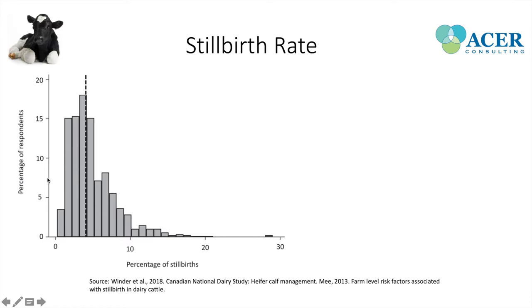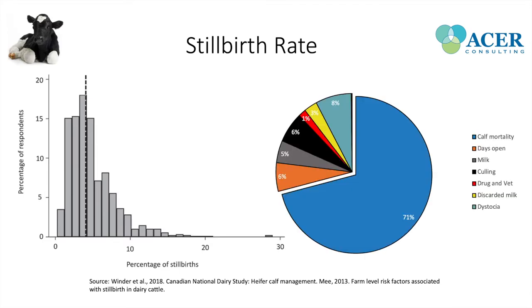Not only is this a huge welfare concern — back to consequences like rib fractures being painful, inability to get oxygen, and the distress associated with that — but it's also a significant economic issue. For every stillborn animal born on the farm, it costs the producer about $900. A lot of that is related to calf mortality and the opportunity cost of not having that animal come in as a replacement in the dairy herd.